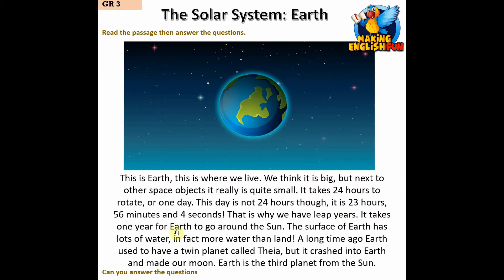It takes one year for Earth to go around the Sun. The surface of Earth has lots of water — in fact, more water than land. A long time ago, Earth used to have a twin planet called Thea, but it crashed into the Earth and made our moon. Earth is the third planet from the Sun.